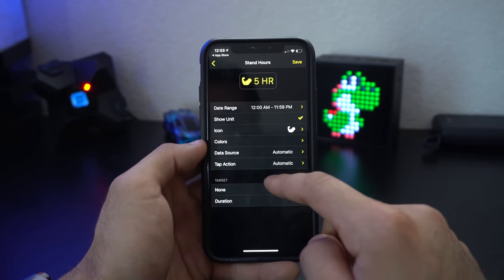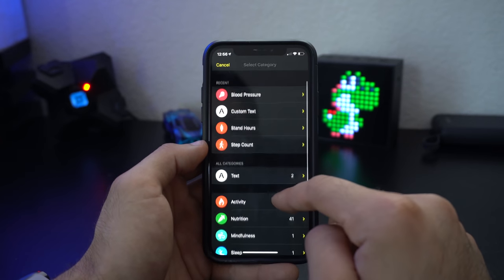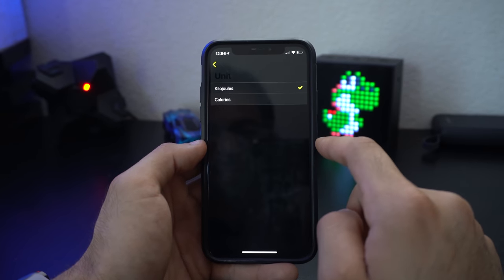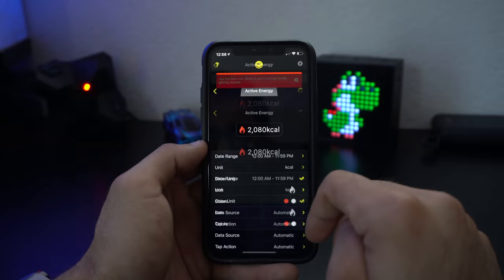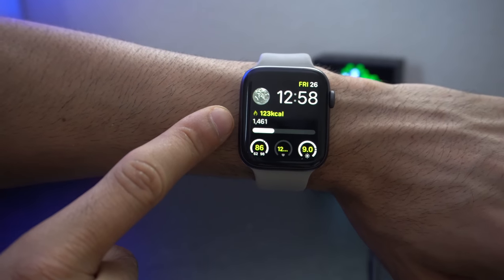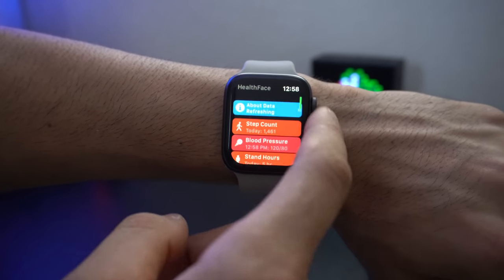You can also create a custom schedule and choose from categories like Activity. As a quick example, we can create a calorie tracker by tapping a complication slot, selecting the activity row, choosing active energy, and setting it to calories. After granting permissions, the complication appears on the watch face with a progress bar, and when you tap it you see your full widget row with all your favorite stats in one place.